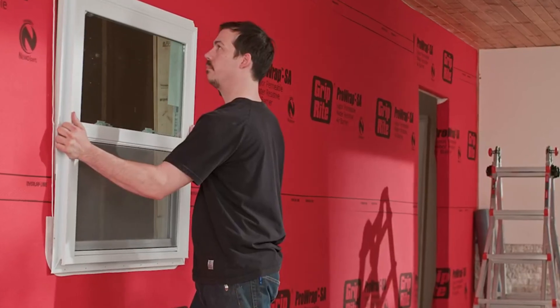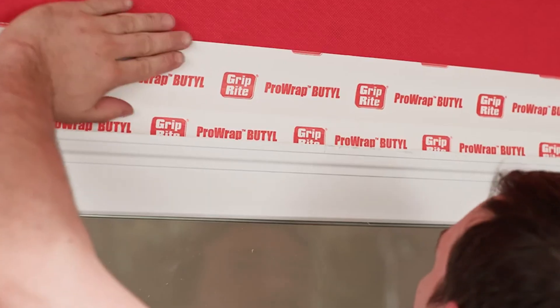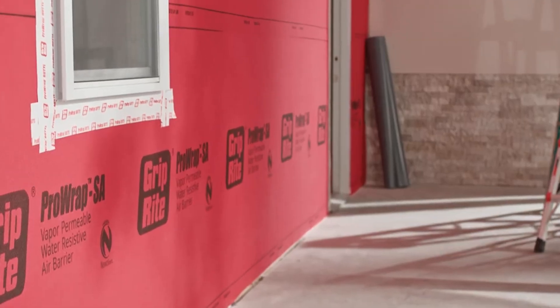Smart, strong, and simple. The GripRite Pro Wrap changes the way we build, one layer at a time.